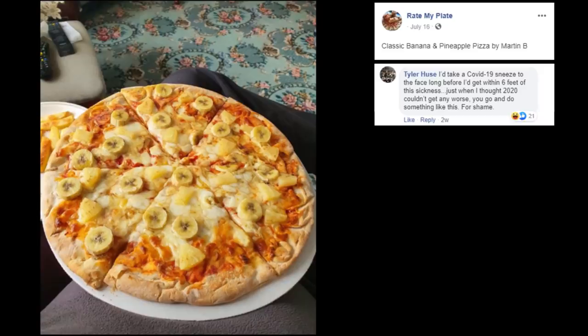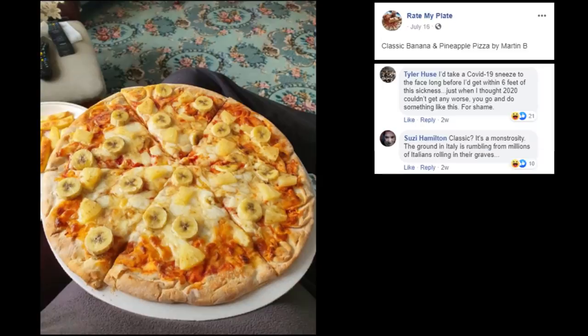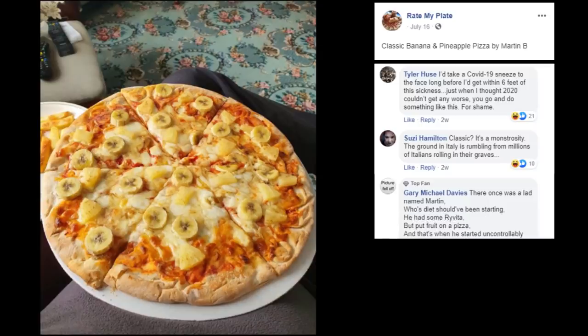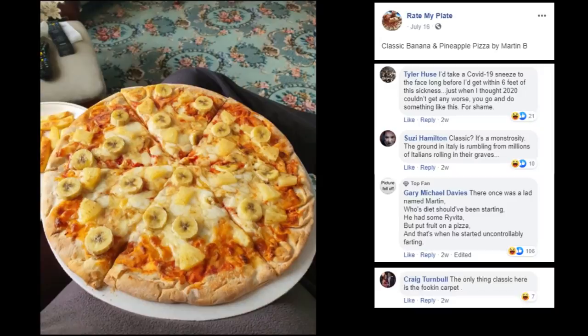Tyler! Y'all love y'all's insults, man. It's a monstrosity. The ground in Italy is rumbling from millions of Italians rolling in their graves. There once was a man named Martin, whose diet should have been starting. He had some Ravita, but put fruit on a pizza, and that's when he started uncontrollably fighting. I love the rhymes. Only thing classic here is the carpet.